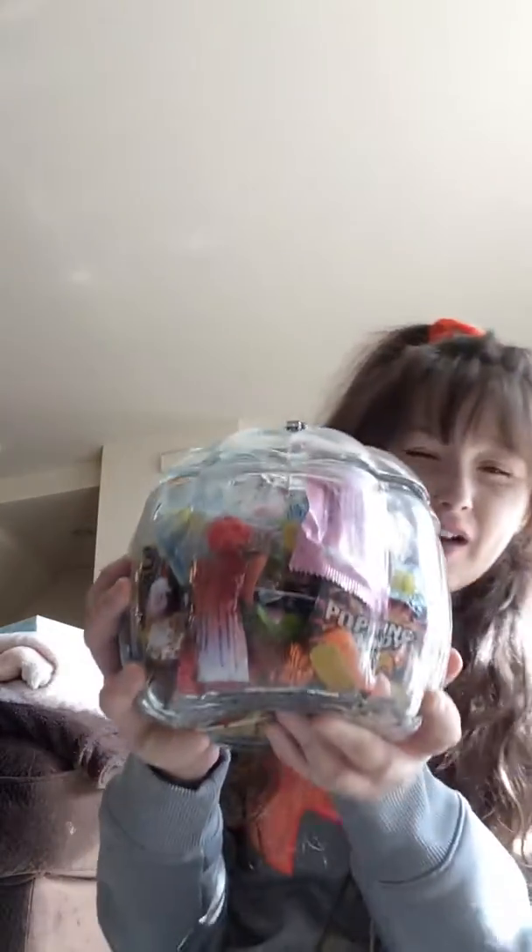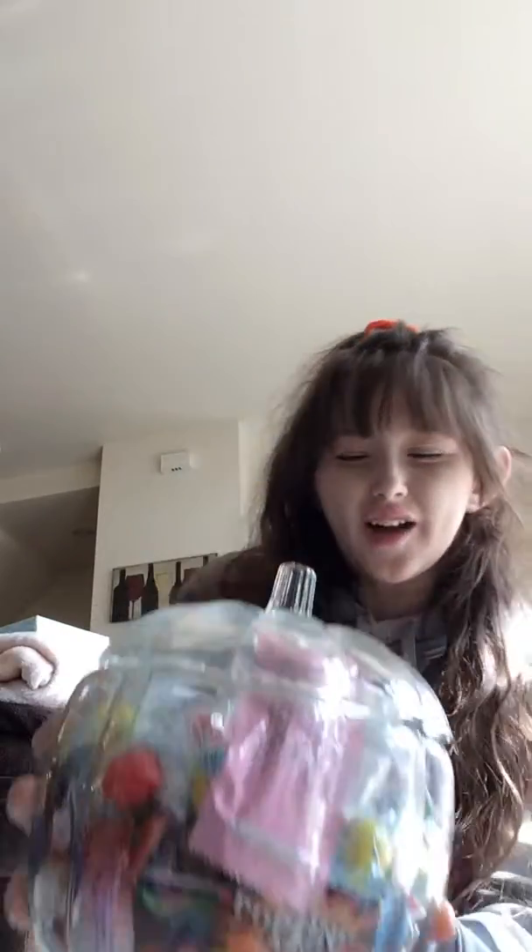Hey guys, today I'm going to be doing a video on our kitty jar. Anyway guys, let's just get started and shape like a pumpkin.